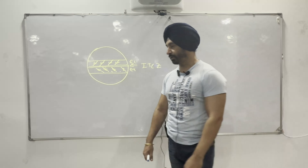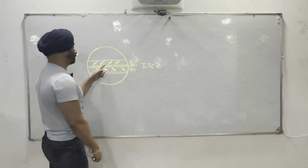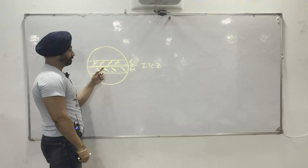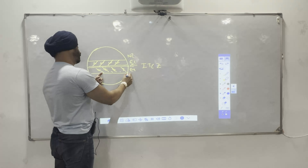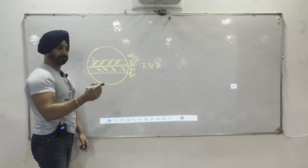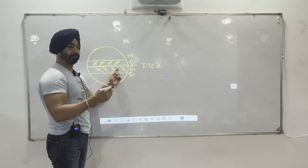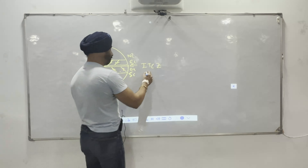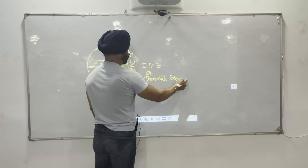Now coming to the southwest monsoon. We saw we have an equatorial low, and on either side of the equator the winds above the equator are northeasterly and below the equator they are south-easterly. Where winds from both hemispheres meet, it is called the Intertropical Convergence Zone, or ITCZ. This is also referred to as the thermal equator.